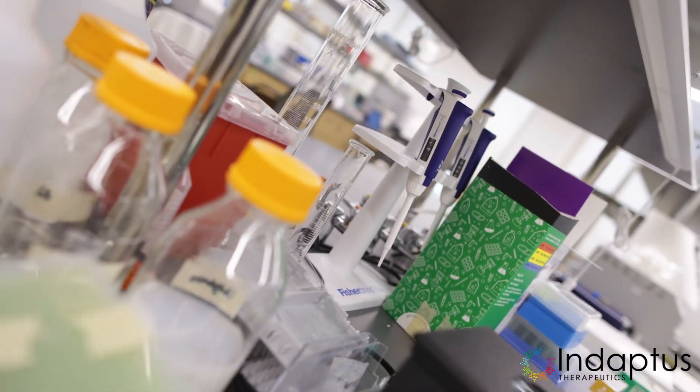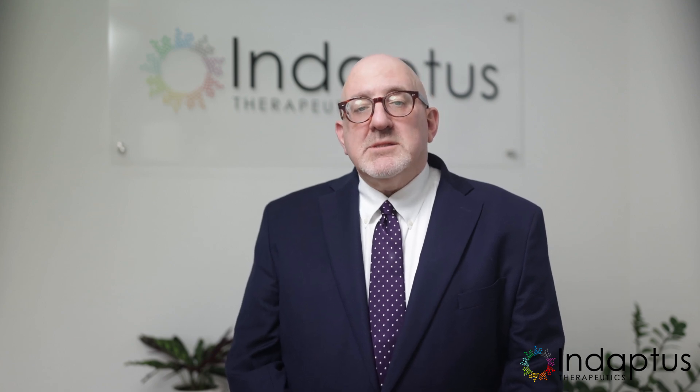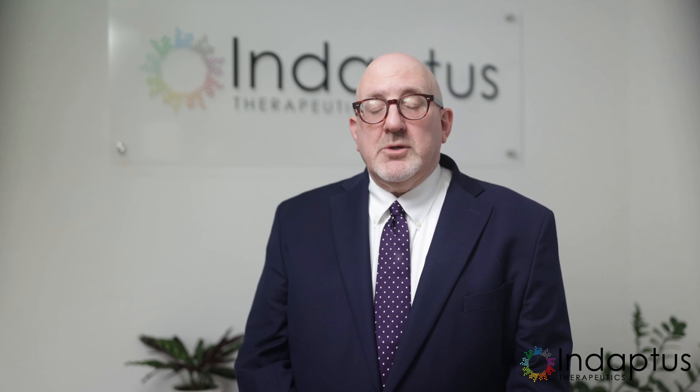When applying his dyes to bacteria, Gram observed a fascinating difference. Some bacteria retained the violet dye, while others took a red hue after a counter stain was applied. This variation is due to the distinct cell wall composition of the bacteria.